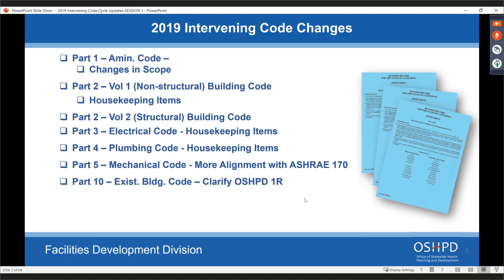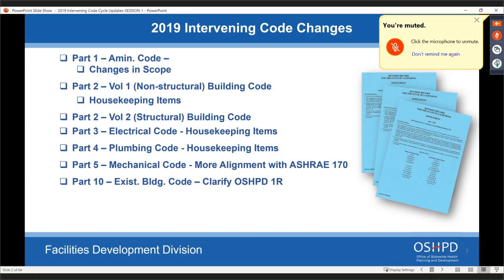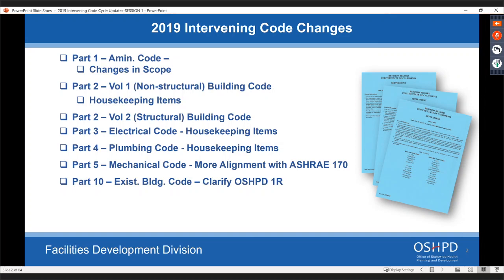This is a two-part series. Today we're going to be covering Part One, the administrative code, as well as Part Two, the building code for both Volume One and Volume Two — the non-structural and the planning — as well as Volume Two, the structural. We have Roy Lobo with us today for that portion. Then in February, we're doing the electrical, mechanical, and plumbing code, as well as the existing building code.